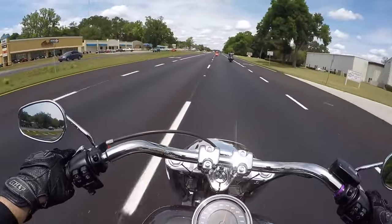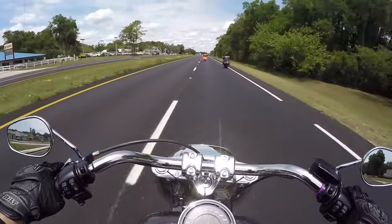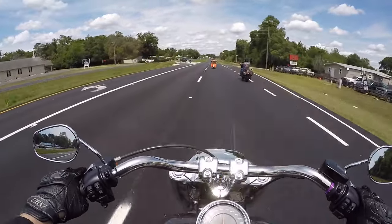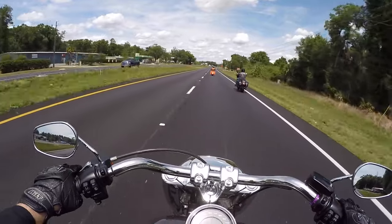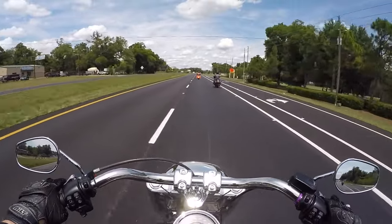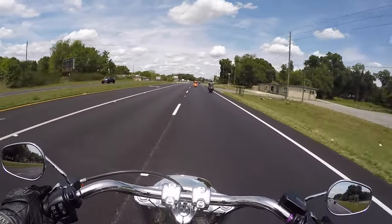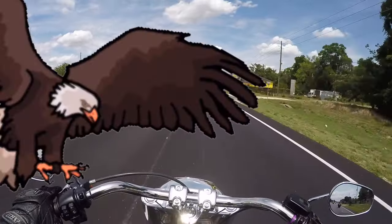Still in third — third gear is a long gear. I'd be in fifth gear in my Heritage and vibrating all over the place with my Evo right now. This is fantastic. Clicking into fourth. Fifth and sixth are overdrive gears, so you can definitely crunch the miles on this. Just throw that windshield on, get some bags, and you're done.